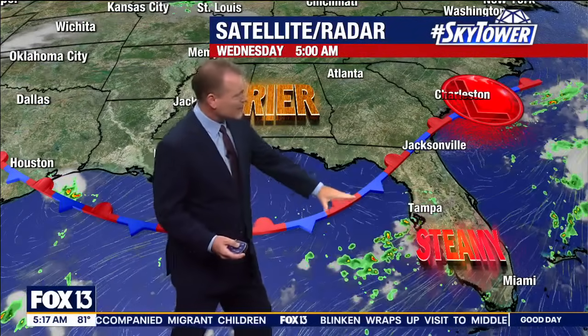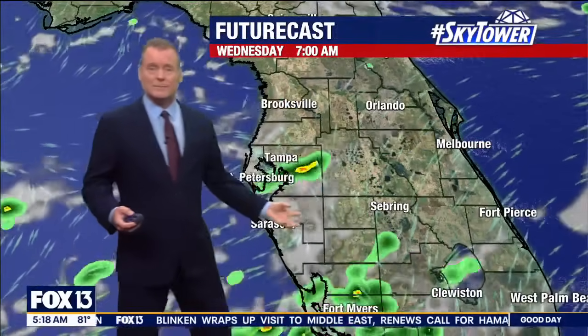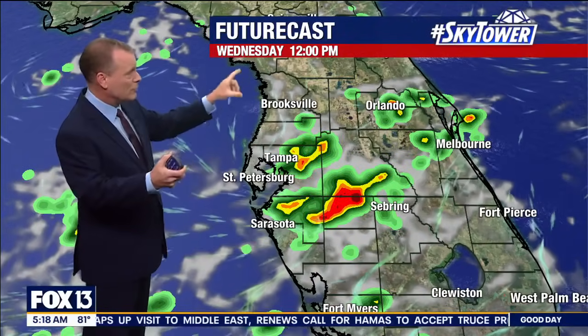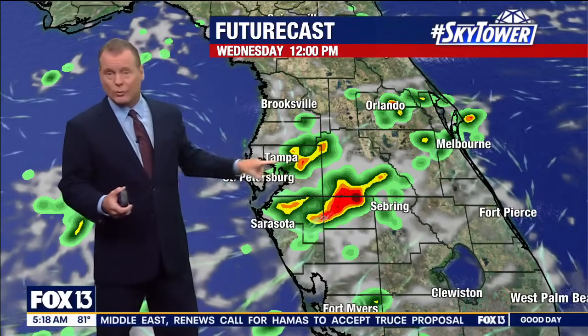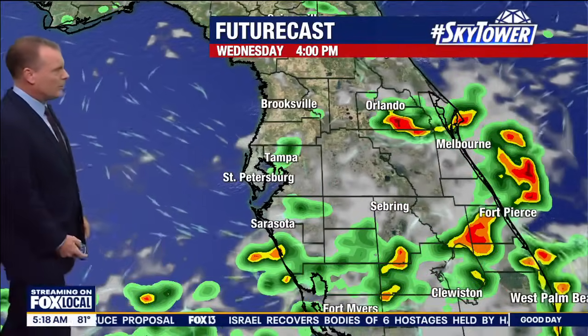So here's your frontal boundary. It may just kind of meander for the next couple of days, but it's going to start to pull in some really deep, deep tropical moisture. For today, here's about noontime or so — still a few showers around the Tampa area, but notice inland locations getting some stronger storms, with everything kind of pushing toward the east coast at that point.